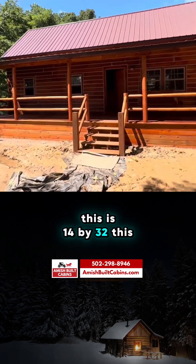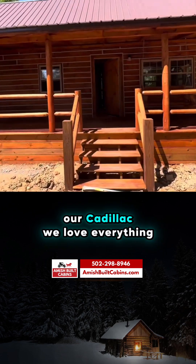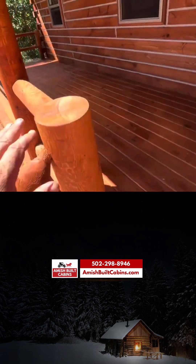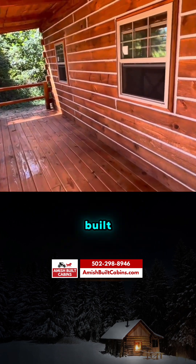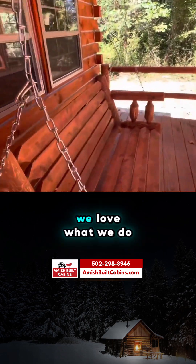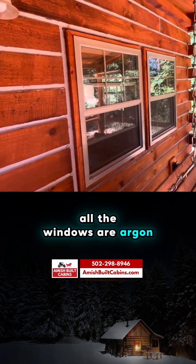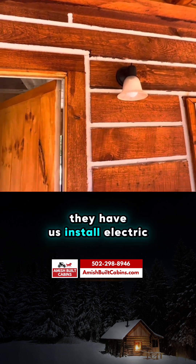This is a 14 by 32 — our Cadillac. We love it. Everything is hand built, Amish supplied or Amish built. We build them on site — this is an on-site built. We love what we do. All the windows are argon low-e glass.